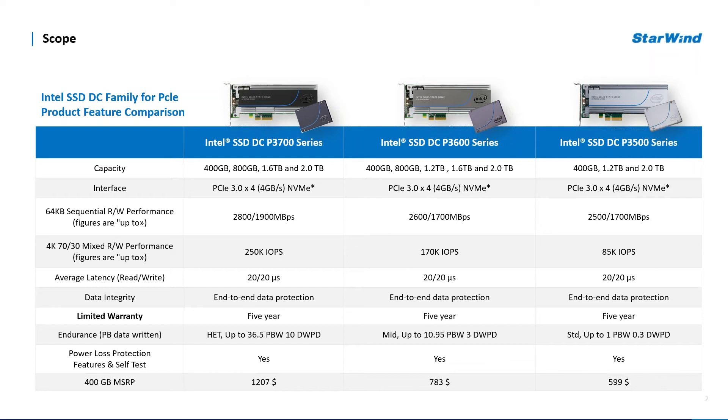The DC family spans from 400 gigabytes to a massive two-terabyte capacity models, followed by impressive specified performance figures. The DC P3700 series was chosen for the purpose of today's webinar. As you can see, it provides the highest durability and write performance, with up to 465,000 random read IOPS and 180,000 random write IOPS.